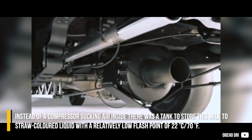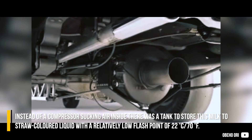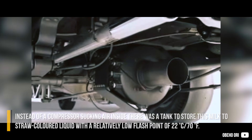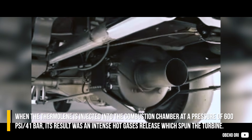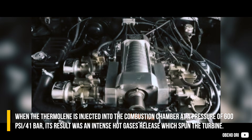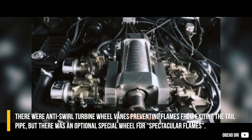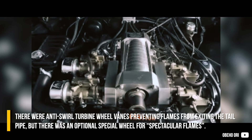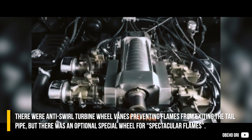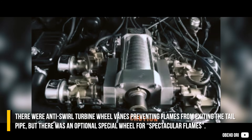Instead of a compressor sucking air inside, there was a tank to store this milk-to-straw-colored liquid with a relatively low flashpoint of 22 degrees Celsius. When thermoline is injected into the combustion chamber at a pressure of 600 psi, the result was an intense release of hot gases which spun the turbine. There were anti-swirl turbine wheel vanes preventing flames from exiting the tailpipe, but there was also an optional special wheel for spectacular flames.